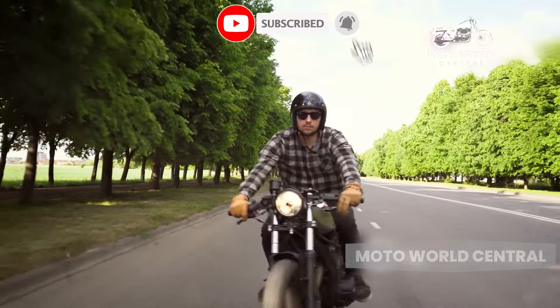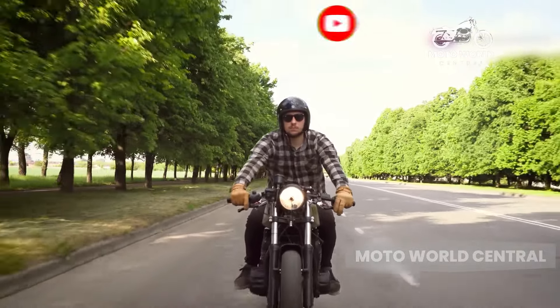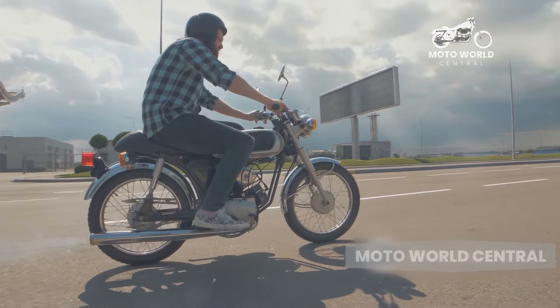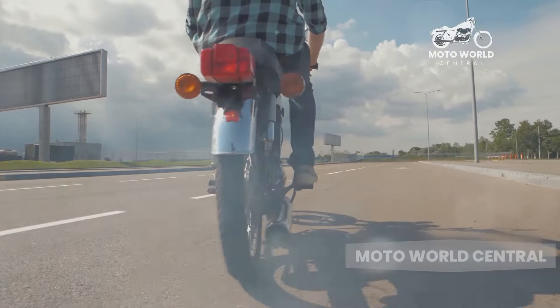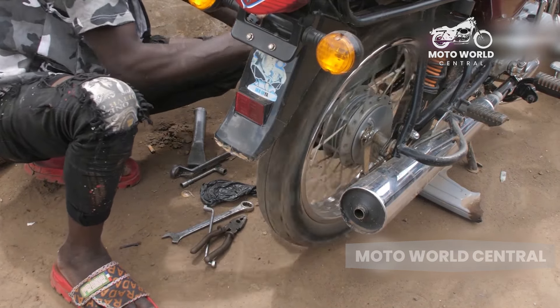Don't get me wrong — a skilled rider can handle a cruiser on any road, but it's not as intuitive or nimble as a sport bike or a standard. Then there's the cost of maintenance. Cruisers are often more expensive to maintain than other types of motorcycles. Their larger engines require more oil, and the tires are often more expensive.